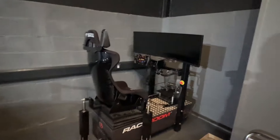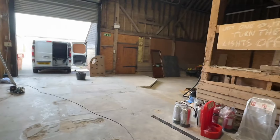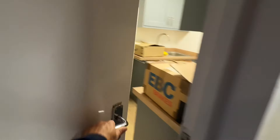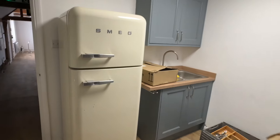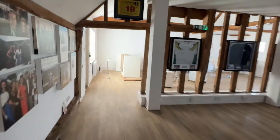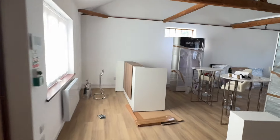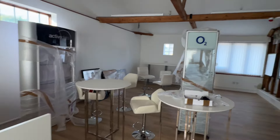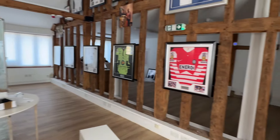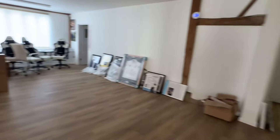We moved the sim around here — this is the full motion one. I've got to hook that up as well. I haven't done anything in here yet because we're sorting everything out. Here's the kitchen, almost done — this is the coffee shop for Active Digital customers. If you're an Active Digital customer, you can come in, have a coffee, and also get some time on the sims. We're going to set up a sim here.